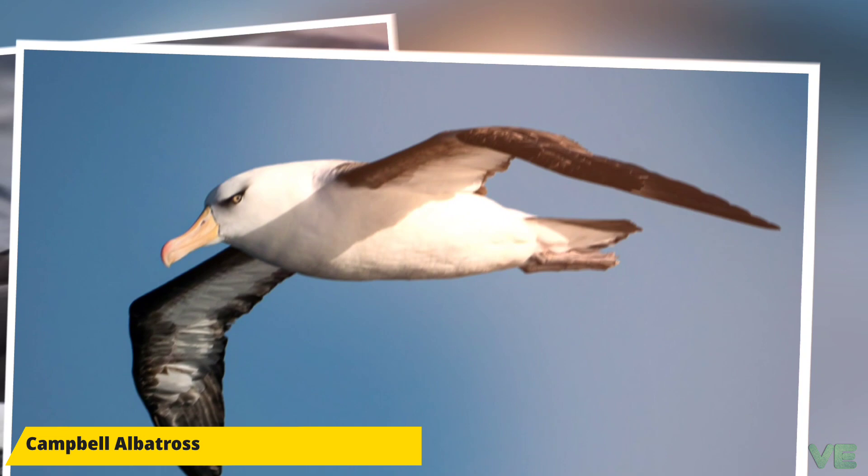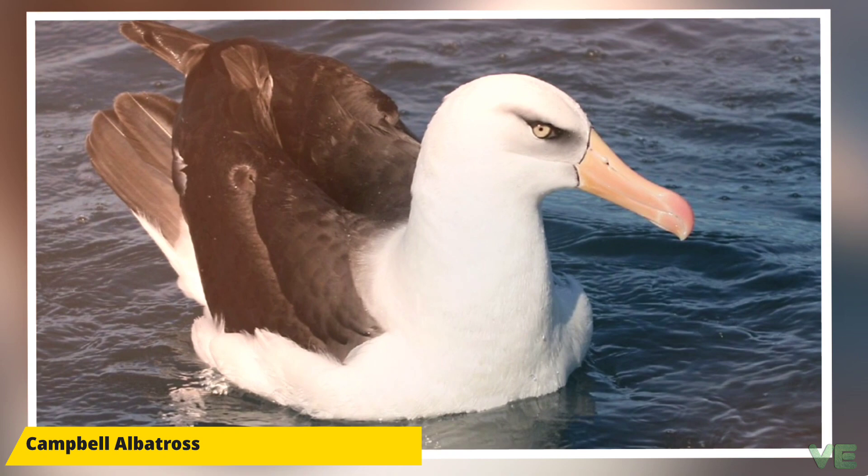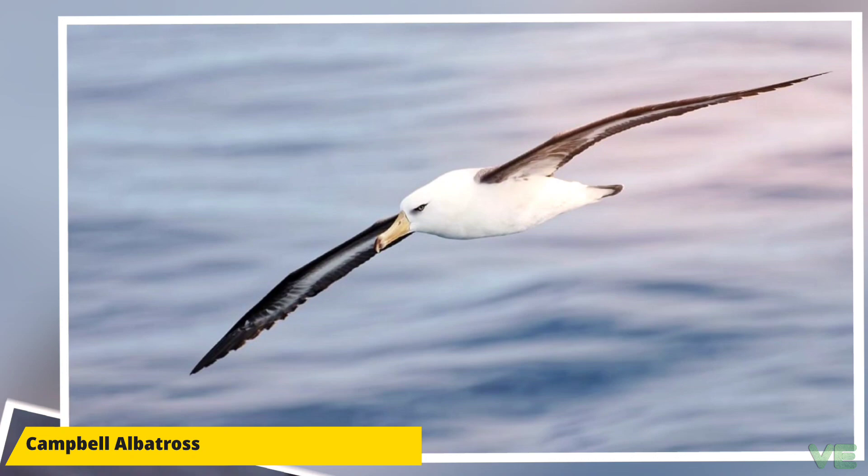The juveniles have a brown-gray bill with a black tip, dark eyes, and less black on the underwing. The average life expectancy is given as 28 years, though this is likely due to lack of study, as most albatross can live well beyond 50 years.